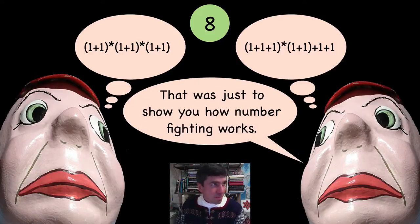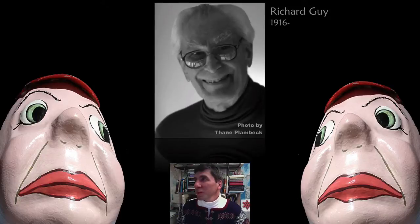Tweedledum, I'm sure that you were just showing me how to play the game. I've actually heard of number fighting before — it was called something different. It was in a book that Richard Guy wrote called Unsolved Problems in Number Theory. So I have heard of this before. I'm going to challenge you guys with trying to get to the number 100.